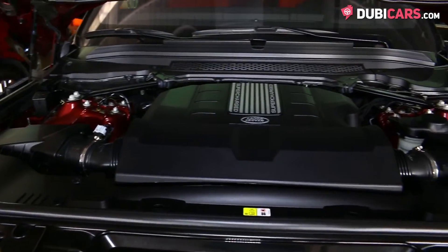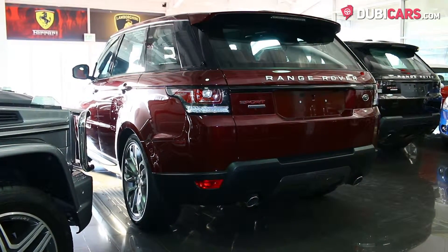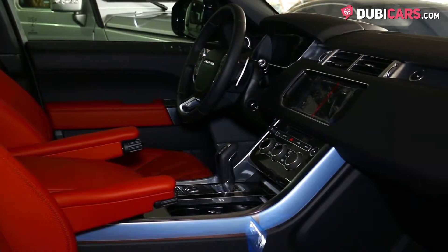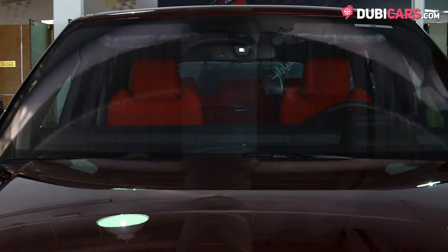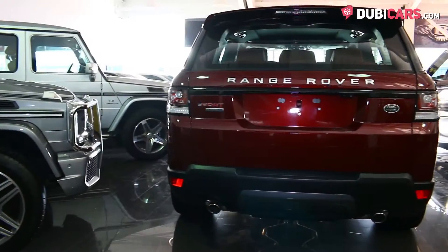Powering each of the four wheels is a V8 5-liter supercharged engine rated at around 500 horsepower. All that power is channeled through an 8-speed automatic gearbox, enabling a top speed of 250 kilometers an hour, and it can run from 0 to 100 in under 6 seconds.